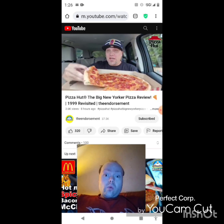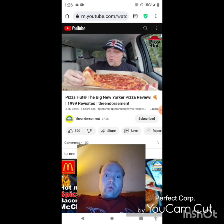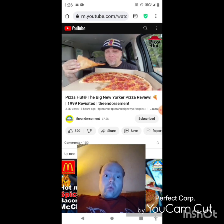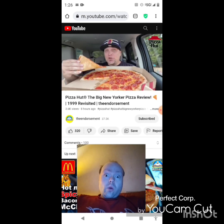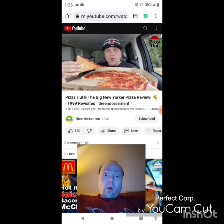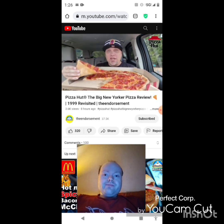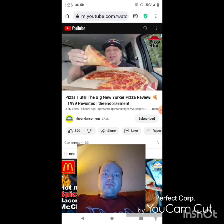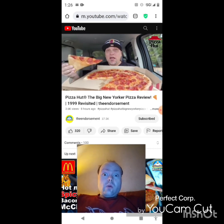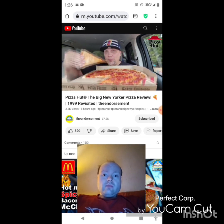Let's do the fold — gotta do it, pointy finger right in the middle. The Big New Yorker is back for a limited time, I'm guessing. Tomorrow is actually the first official day that everyone's going to be able to get it. Like I said, today you can only get it on the app or online, and you have to log in to your rewards member account.